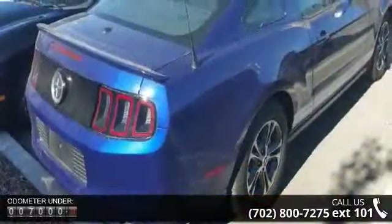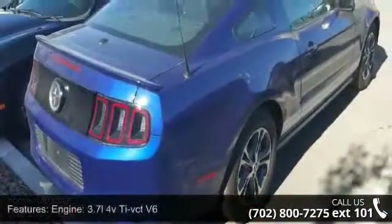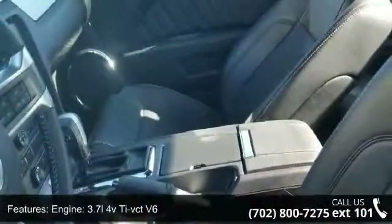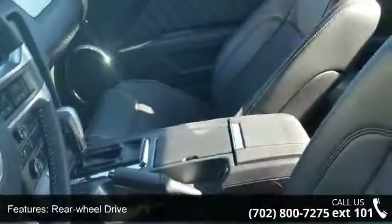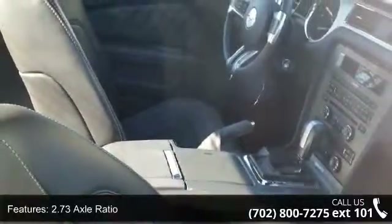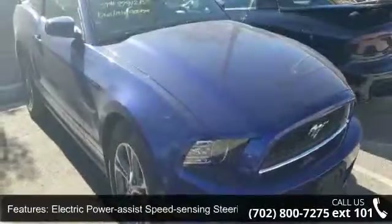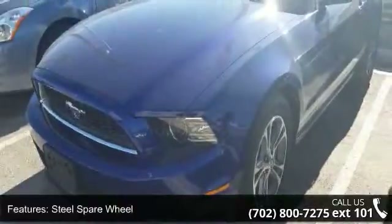Some of the top features included with this vehicle are: engine 3.7L 4V TVCT V6, rear wheel drive, 2.73 axle ratio, front and rear anti-roll bars, electric power assist speed sensing steering, steel spare wheel, clear coat paint, black side windows trim and black front windshield trim, light tinted glass, and trunk rear cargo access.